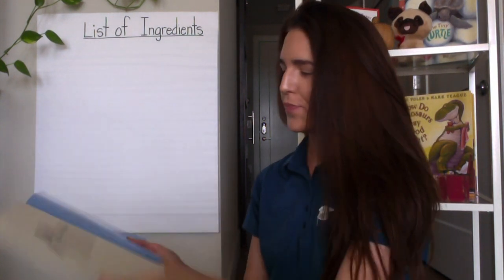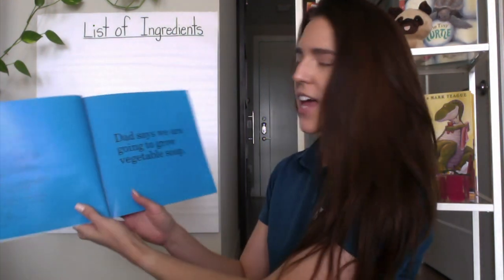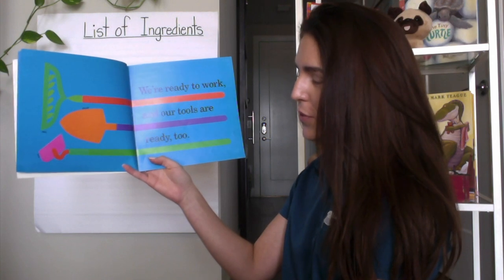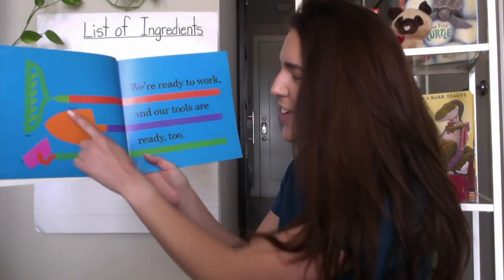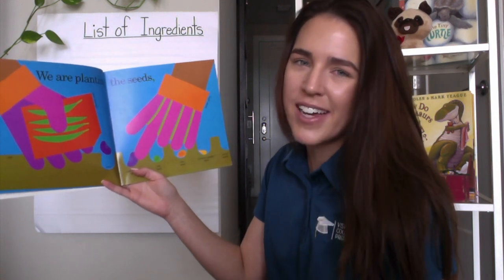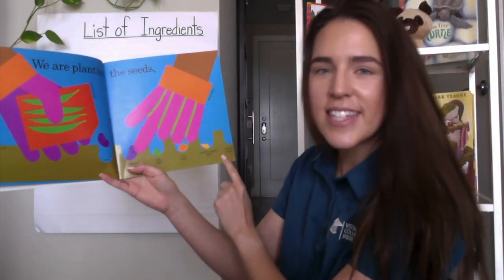Growing Vegetable Soup. As I'm reading, I want you to think about what different ingredients, what different vegetables are they growing to put into this soup. Dad says we are going to grow vegetable soup. We're ready to work and our tools are ready too. What different tools do you see that they're going to use to grow these vegetables? I see a shovel and a rake as well. We are planting the seeds first — because you can't water it if it's not a seed in the ground already. I see green beans, peas, corn, zucchini squash, carrot seeds.